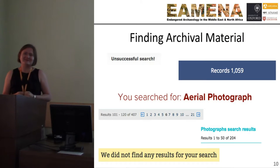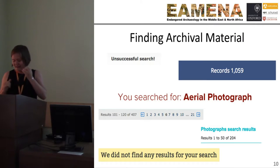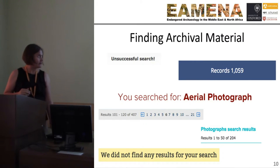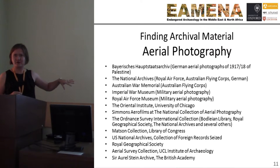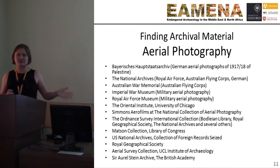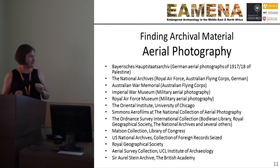But they're really hard to find for the MENA region. The Middle East and North Africa aerial photographic collections are in-country, but they're also scattered across Europe, and some of them are in Australia. This is just a sample of some of the collections we're looking at.